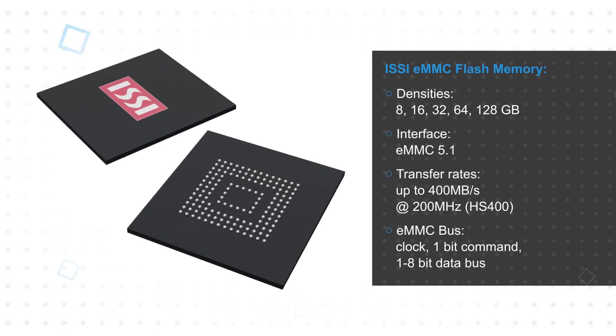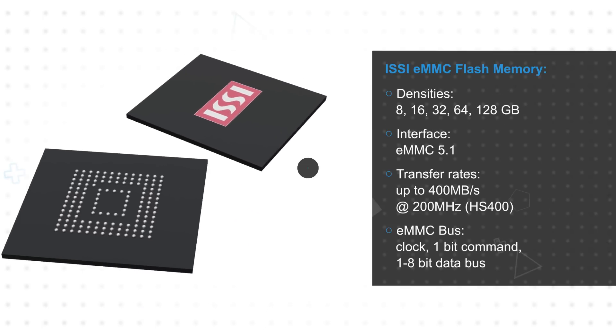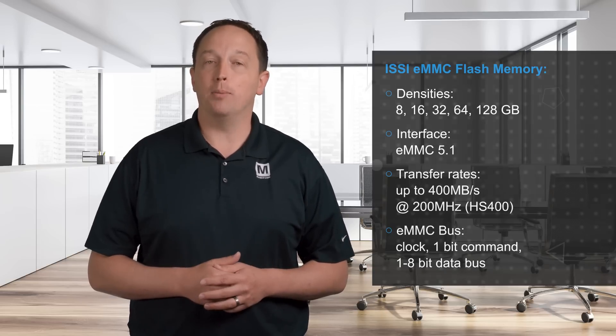It supports bus widths of 1, 4, or 8 pins, allowing for flexible implementation based on application requirements and host processor I/O count. The memories also support secure erase, trim, and field firmware update functions.